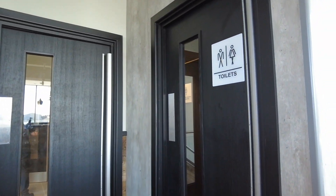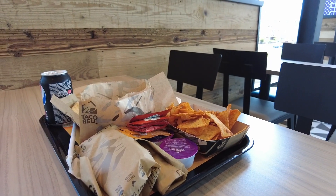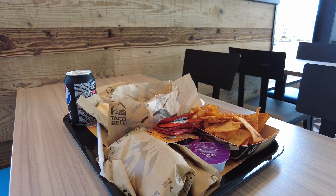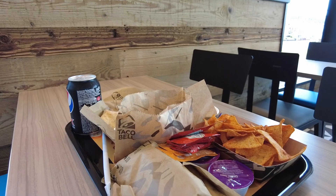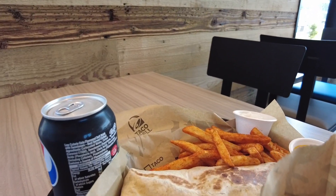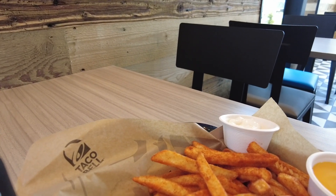We've got toilets just through there. So guys, I've been given a right selection of food here to try — I will never get through this in a million years but it does look absolutely awesome. Let's go in and have a look at some of this food.